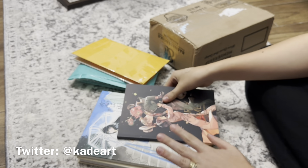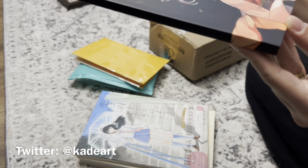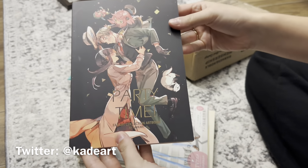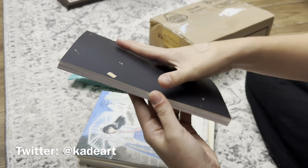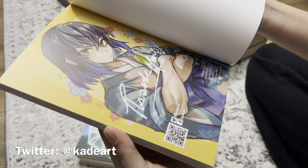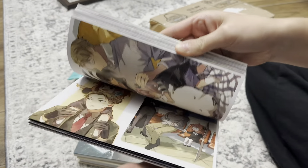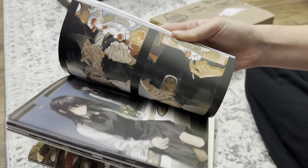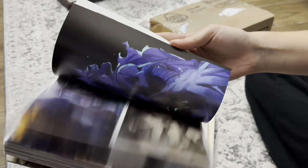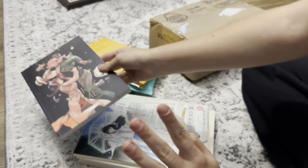So I received three art books recently. Two are official ones and one's a fan art book. This one is by the artist Kade Art, and this art book includes art from Spy Family, Jujutsu Kaisen, Haikyuu, Chainsaw Man, and My Hero Academia. I'll just do a quick flip through. Yeah, super fun — I love this art book, so glad I picked it up.